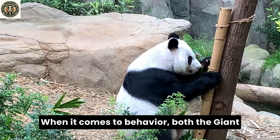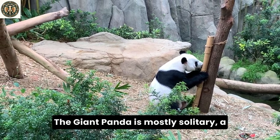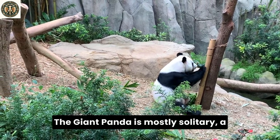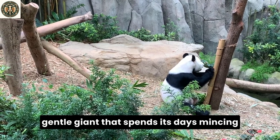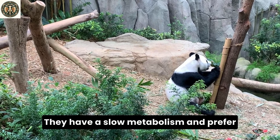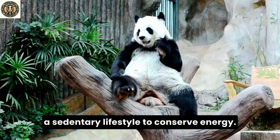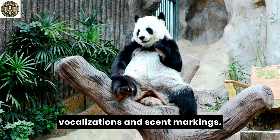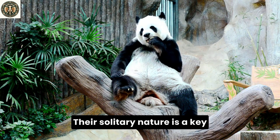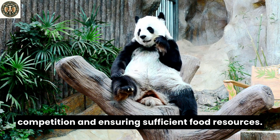When it comes to behavior, both the giant panda and the red panda have unique lifestyles. The giant panda is mostly solitary, a gentle giant that spends its days munching bamboo and ambling through the forests. They have a slow metabolism and prefer a sedentary lifestyle to conserve energy. These bears communicate through vocalizations and scent markings. Their solitary nature is a key aspect of their survival strategy, minimizing competition and ensuring sufficient food resources.